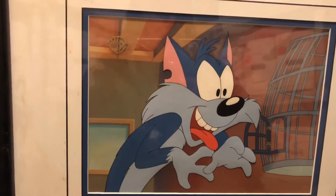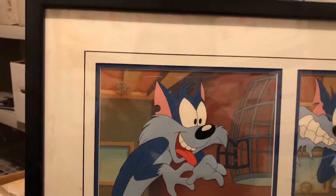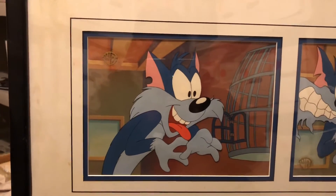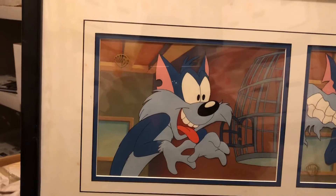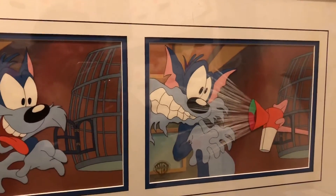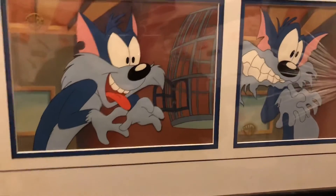It's from Tiny Toon Adventures. I love Furball — he's the first one I ever got. It's a two-part cell, all framed up, from the Warner Brothers store. You've got Furball getting ready to get the bird — I forget the bird's name — but as he goes through the cage, an air horn blows up in Furball's face. I thought that was really cute, really fun. It actually tells a story from beginning to a mid-part.